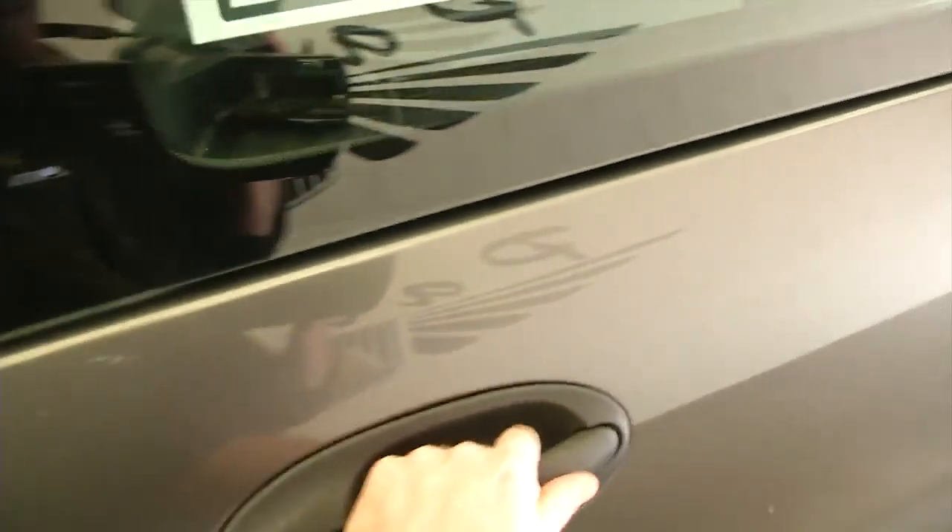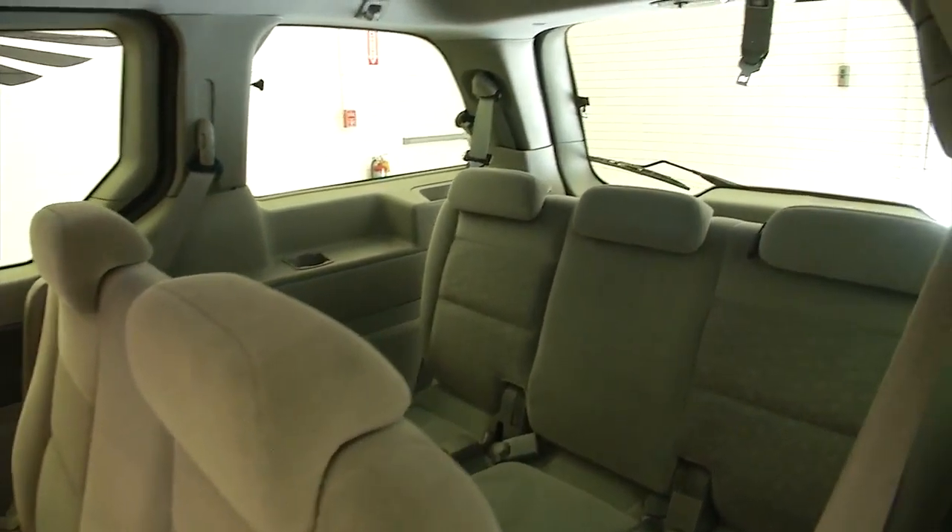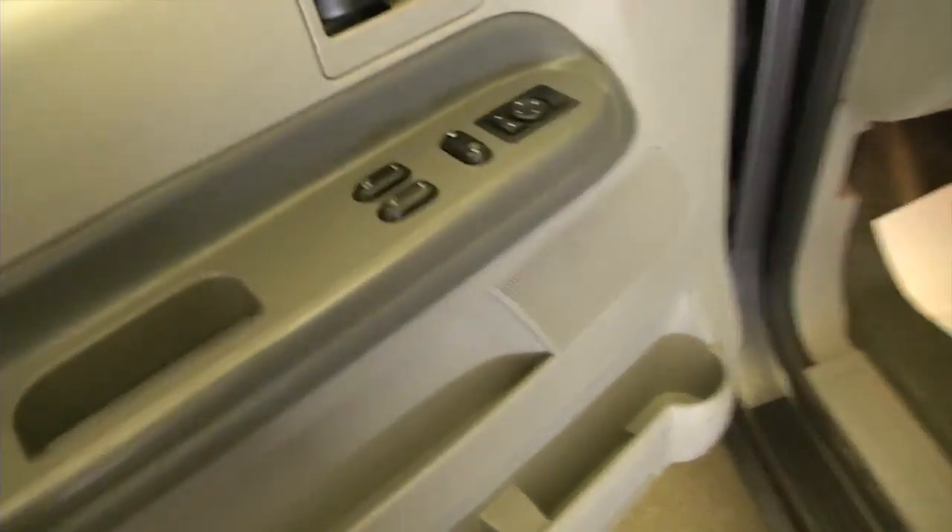Let's open up the sliding doors — manual sliding doors. Gray cloth interior, plenty of room for everybody. Real clean vehicle, very very clean.